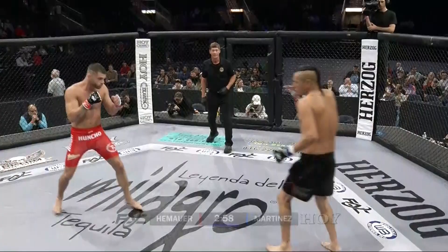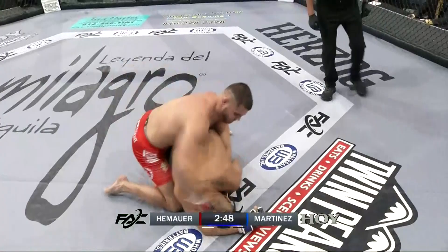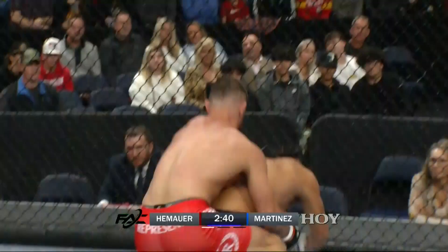Immediately taking the back in the red trunks, Jackson Hemhauer. Going for the ride in the black trunks, Ray Martinez. Big lift and douse there. Looks like he landed on his neck and head. That couldn't have felt good.